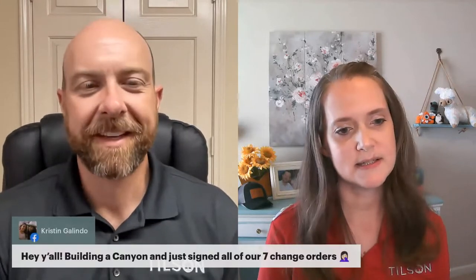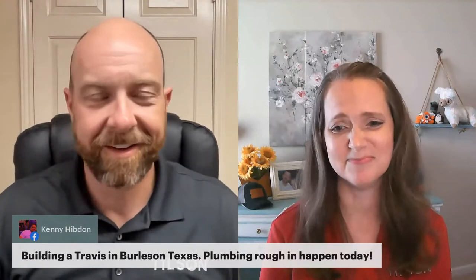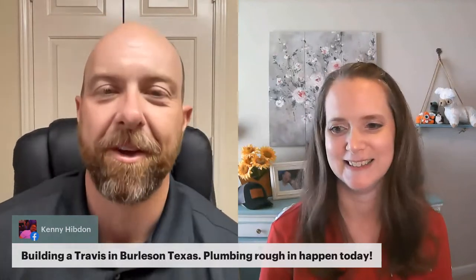Crystal built a Gonzales B in Ellis County. Kristen is building a Canyon and just signed all seven change orders. Lisa from Fort Worth is building a rock wall at Possum Kingdom Lake with stakeout done and waiting on geotechnical survey and septic design. Kenny is building a Travis in Burleson, Texas — plumbing rough-in happens today. Angela in Austin is about to pour the foundation on a Granberry in Correal County. There's also a fun Texas geography note: Burleson Texas is south of Fort Worth, while Burleson County is over by College Station, and Austin is not in Austin County.